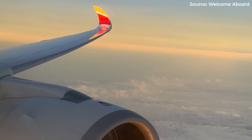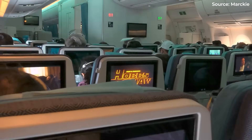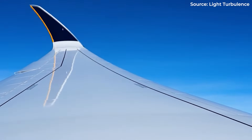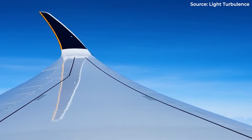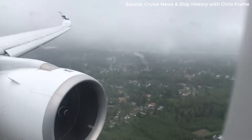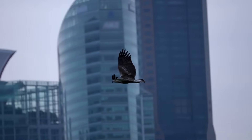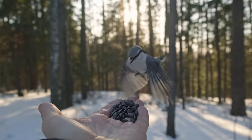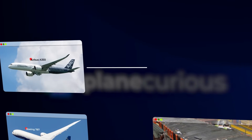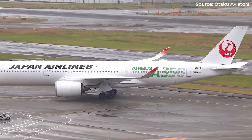Passengers feel less rattling, drinks stay in cups. That nauseating rollercoaster sensation? Dramatically reduced. The flexibility serves another purpose: as conditions change, the wings subtly adjust their shape, optimizing lift and minimizing drag. It's like having variable geometry without moving parts. Watching those wings arc like a bird's from your window seat is mesmerizing and slightly unnerving — but that's exactly what they're mimicking. Nature solved flexible flight millions of years ago. Boeing's 787 pioneered composite wings, but the A350 perfected them. Longer, thinner, more elegant. They're not just functional; they're beautiful.